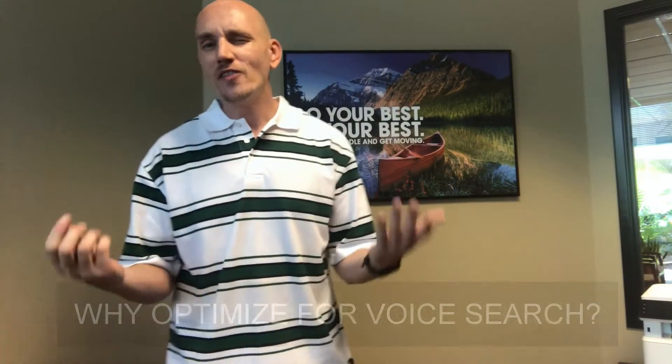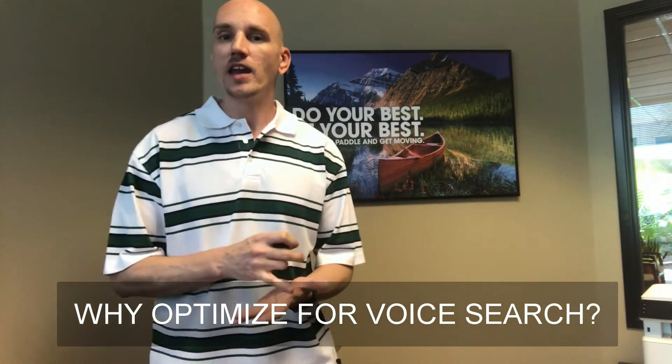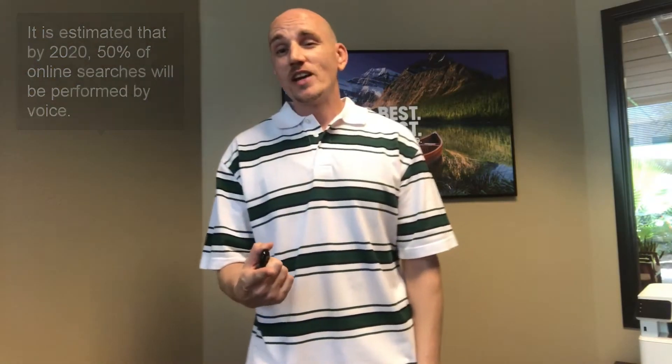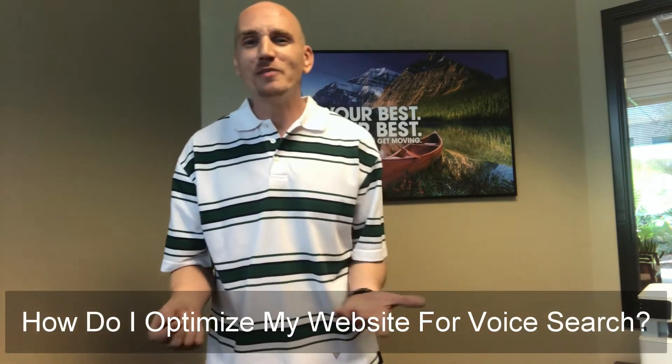You should know that 41% of adults and 55% of teens are currently using voice to search for products, services, and information online. That number by 2020 is estimated to be around 50%. Due to this rise in popularity, it's more important than ever that you optimize your website for voice search. So how do you do it? That's the whole point of this video.